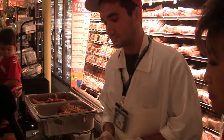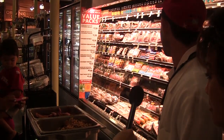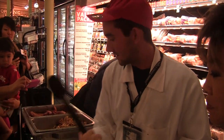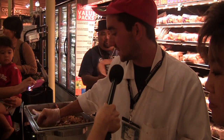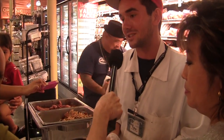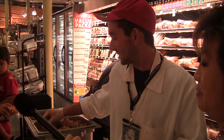Tyler, what are you serving here? Turkey and ham — we have our Penderson's ham and our Nature's Rancher turkey. Did you make this turkey? I seasoned it and put it in the oven myself. And how big was this turkey? About 12 and a half pounds.